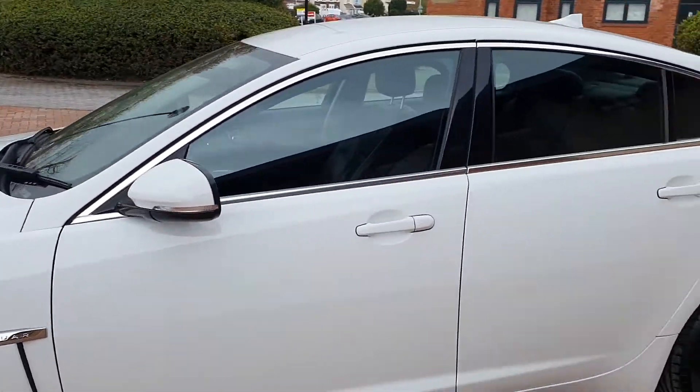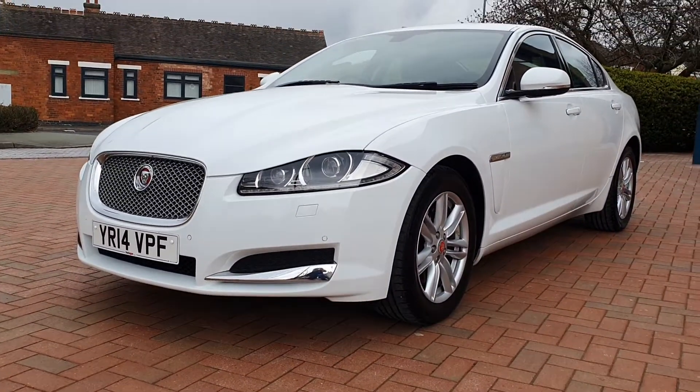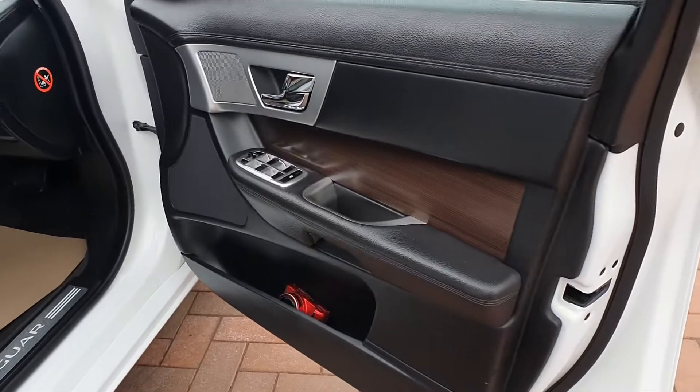Graded, tinted glass. Really, really nice indeed. Let's see what's inside. Luxury diesel spec, so a nice spec on this car.